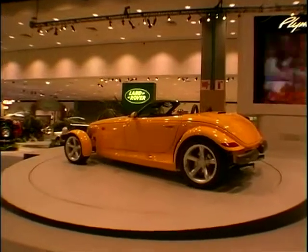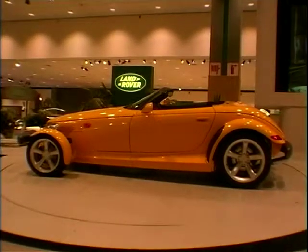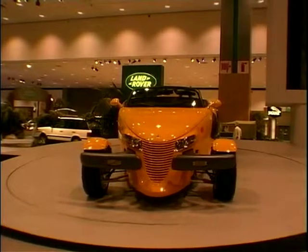A new Land Rover? Well, that's what the sign appears to say. But as you've probably gathered by now, this is in fact the Plymouth Prowler from the Chrysler stable, in a new, not so mellow yellow shade.